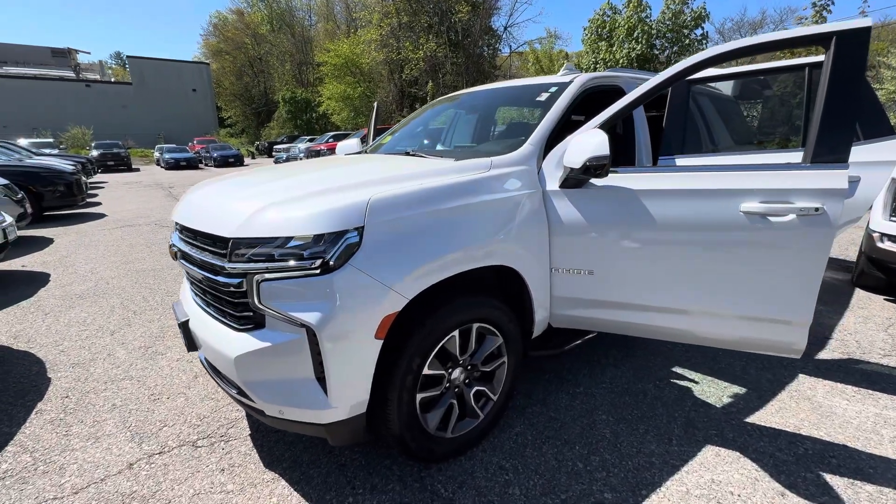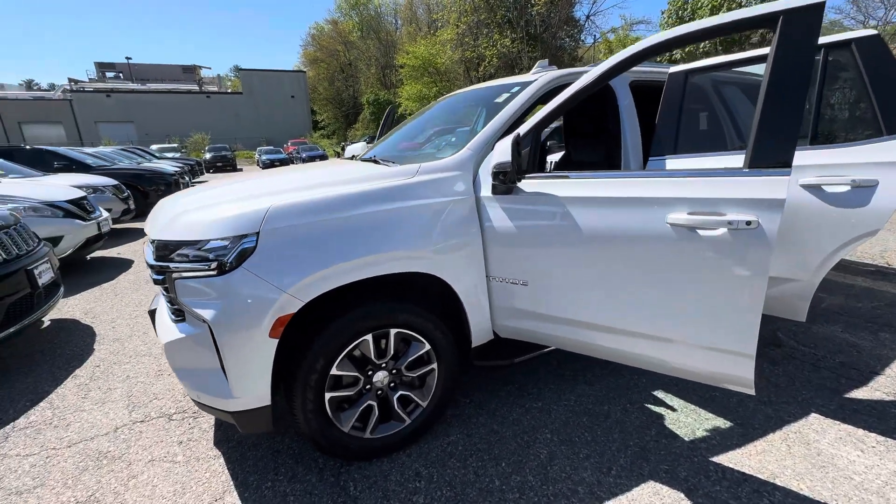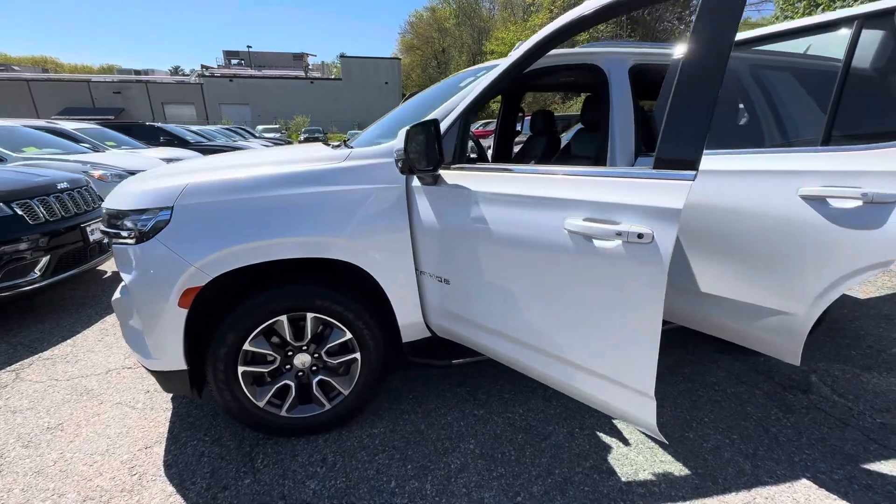Hey Megan, this is Berto from McGee Toyota of Dudley. I just wanted to send you a quick video walk around of the white Chevy Tahoe that we have here.